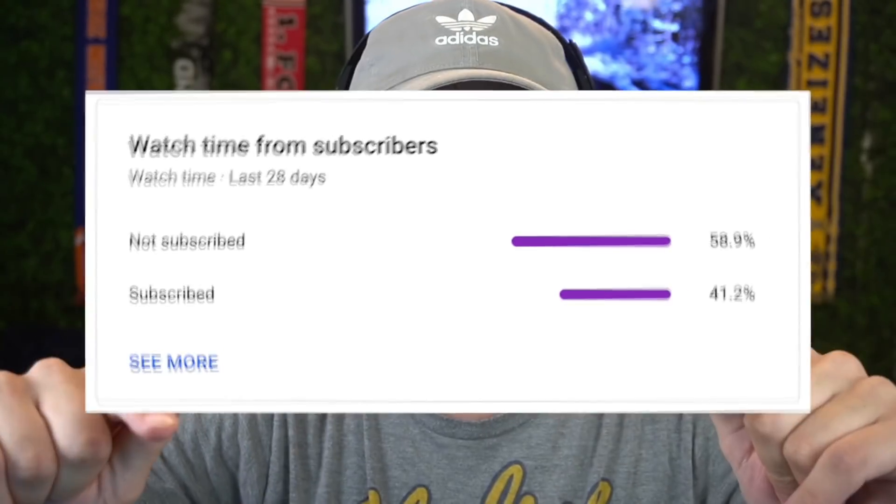If you're new to the channel, we basically do career mode experiments and my player content every single day. If you're new, leave a like and subscribe — less than 60% of you who watch are subscribed. Also comment down below how long you've been watching me on YouTube.